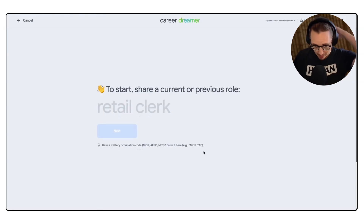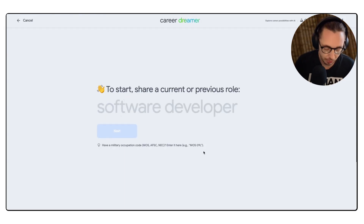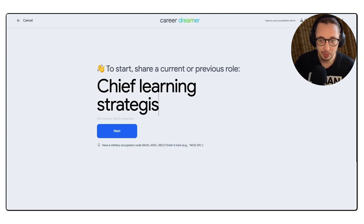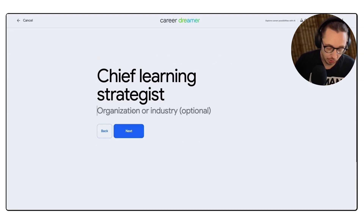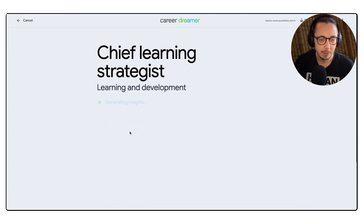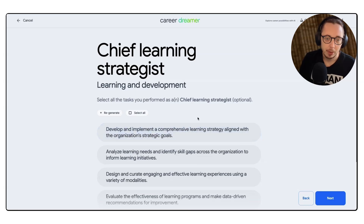So we'll start here. As you can see, to start you share a current or previous role. I'm going to say 'Chief Learning Strategist' because I gave myself that role. Organizational industry — let's just say learning and development, although it feels like I stretch a lot more these days. Okay, let's see what happens. It's going to generate some insights for me. Hopefully it asks me some more questions.